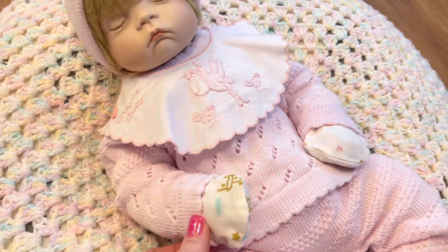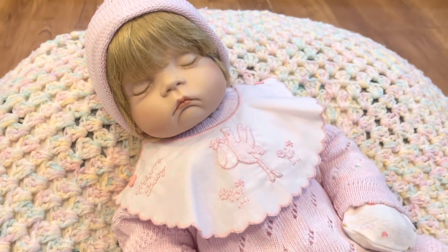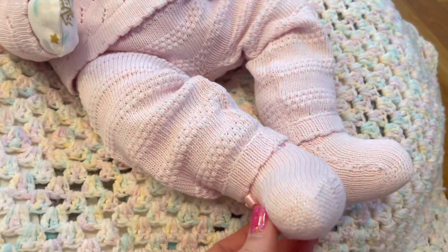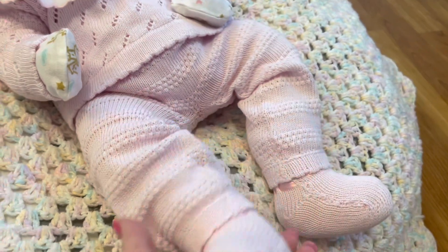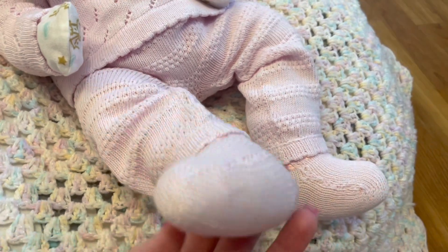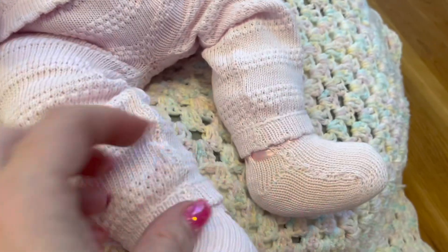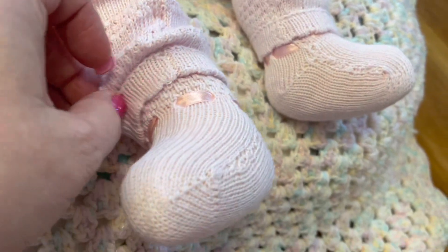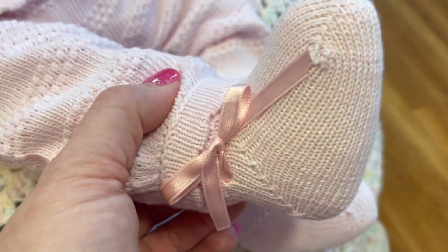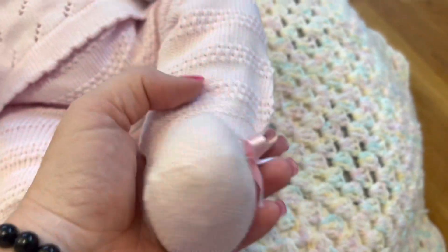I still have the original outfit, but the elastic was shot due to age. So I went on eBay and ordered a vintage-esque outfit for her — a beautifully knitted outfit. It's really hard to find stuff with built-in feet, but this did come with a pair of socks, really cute with little ribbons that run through almost like little booties and a bow that ties around her ankles, so I was able to get them nice and tight.